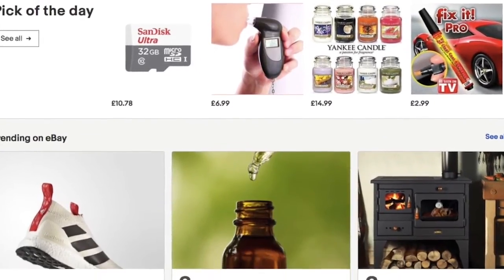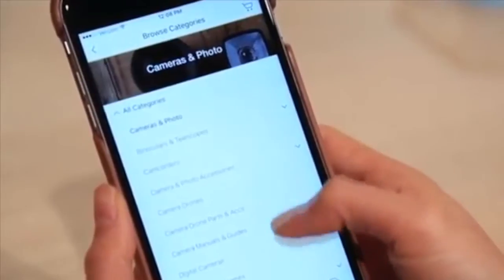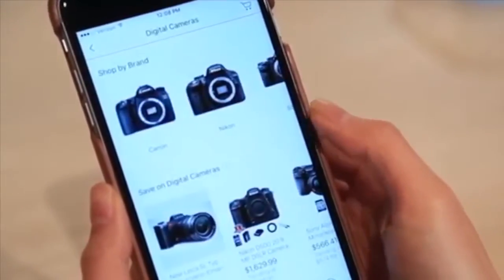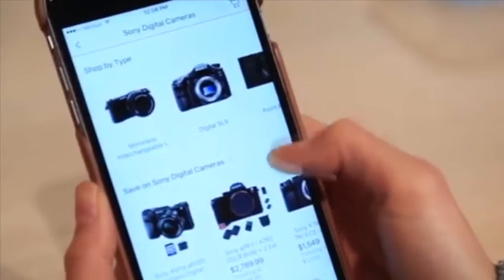So why are so many images you see on eBay of such a low quality? It really pays to invest in imagery, not least because so many shoppers now use mobile devices to buy and that is predominantly a visual experience. Many won't even read your description on mobile, so you need to let your photos do the talking.